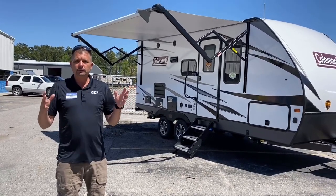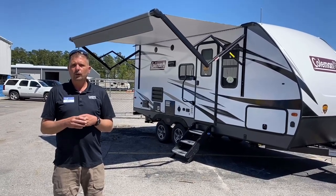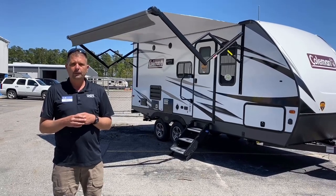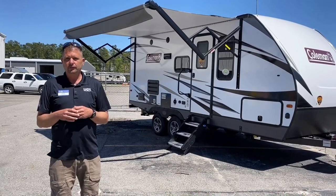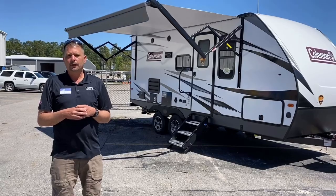This is a nice small unit, a little over 22 feet long, weighs in a little over 4,400 pounds dry. This unit is packed full of features and is a really nice inexpensive way to get you and your family out camping.